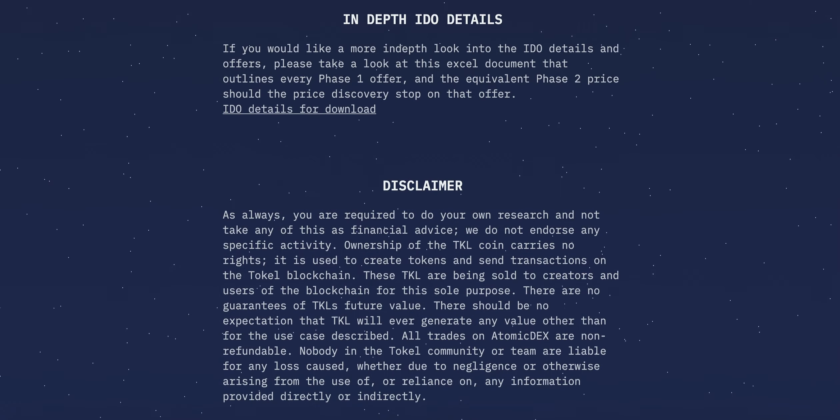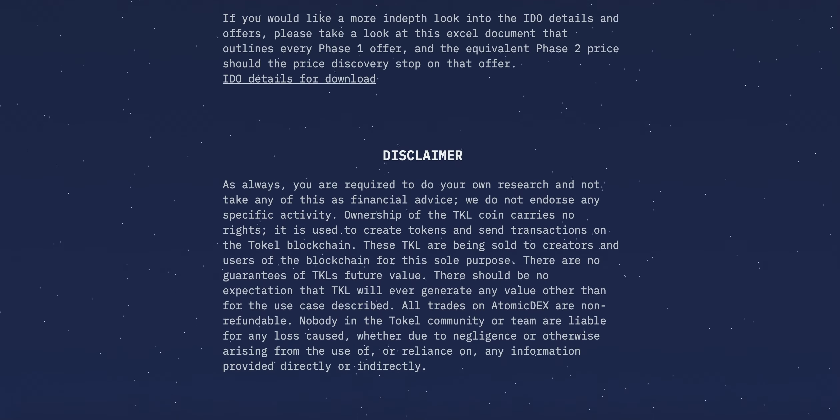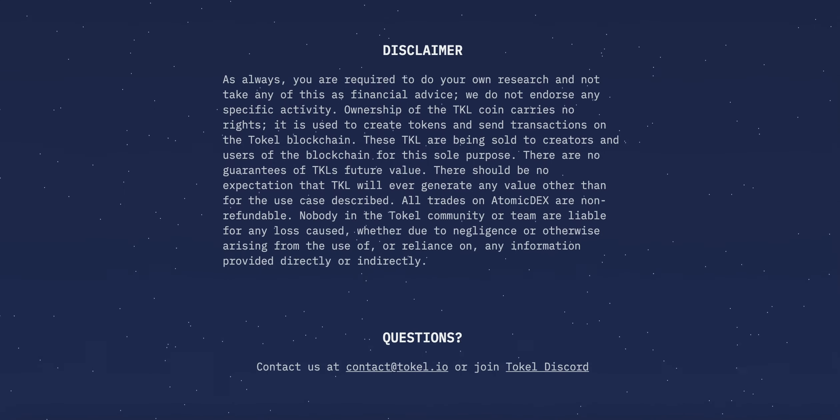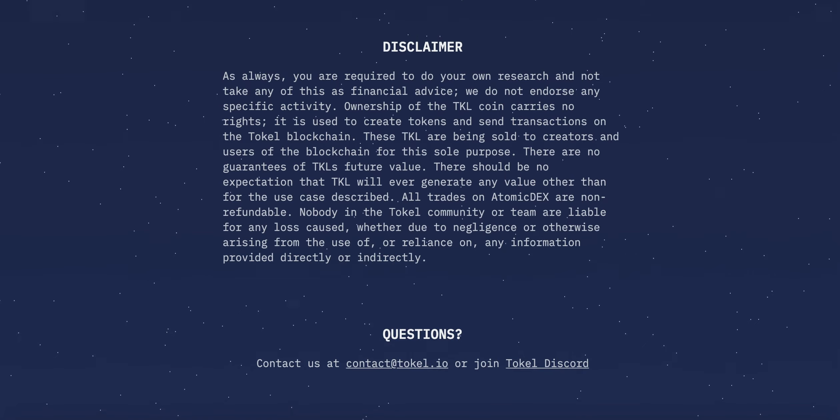You are free to trade your Tockel throughout this entire period. All trades conducted on Atomic Dex are done in a peer-to-peer, decentralised fashion. This means that all trades are final and non-refundable. On completion of the IDO, any leftover Tockel will be kept and later distributed through other early adopter initiatives.